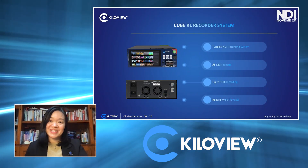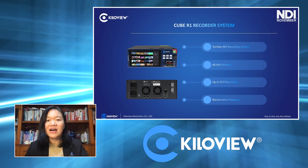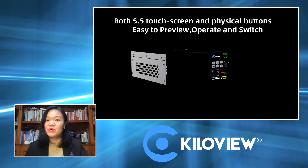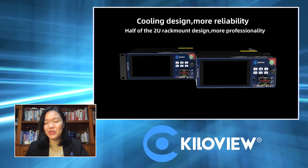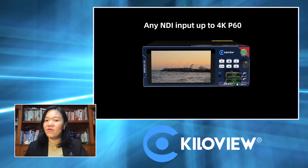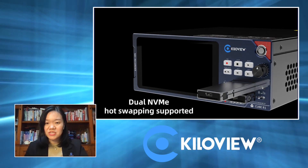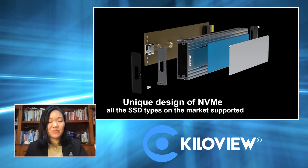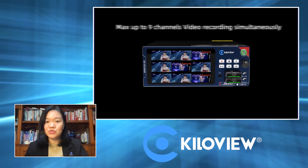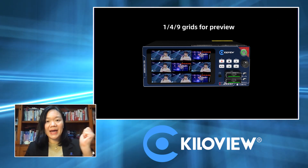Our NDI recorder is a turnkey solution for NDI recording, supporting up to nine channels of recording simultaneously. This device is compatible with all NDI formats — whether NDI high bandwidth, NDI-HX2 or HX3 — and any resolution up to 4K coming from different video sources. From the device, you can easily preview all the videos, set up layouts, and we have physical buttons to start and stop the recording.